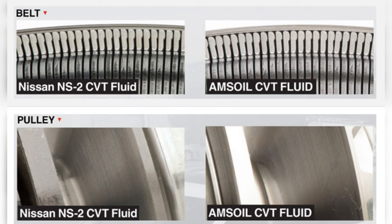In FZG wear testing, Nissan NS-2 achieved a seven-stage pass, while Amsoil CVT Fluid significantly surpassed it with an 11-stage pass.